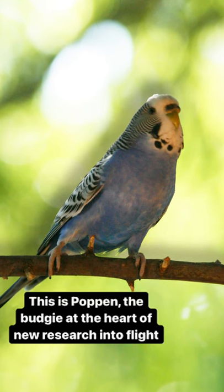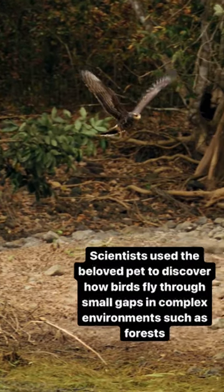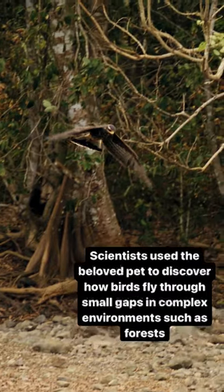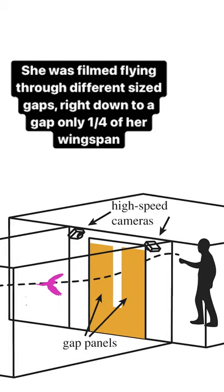This is Poppin, the budgie at the heart of new research into flying. Scientists used the beloved pet to discover how birds fly through small gaps in complex environments such as forests. She was filmed flying through different size gaps, right down to a gap only a quarter of her wingspan.